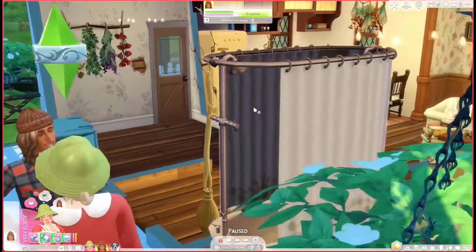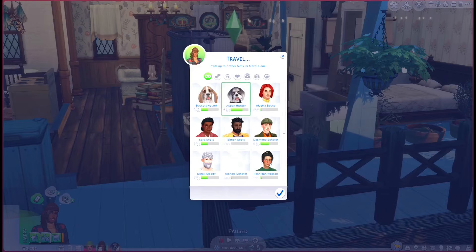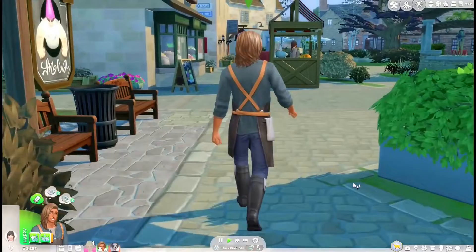Let's have Daisy make a pumpkin pie while we're gone - we have so many pumpkins from the fall and we need to get rid of them before they spoil. Let's get going to the stalls. We'll bring Aspen because we might have to take him to the vet since he has fleas.